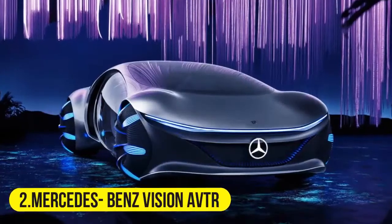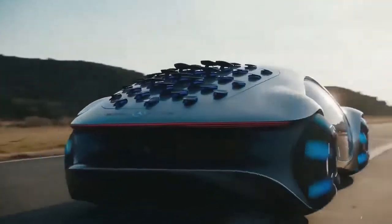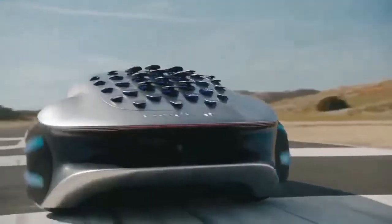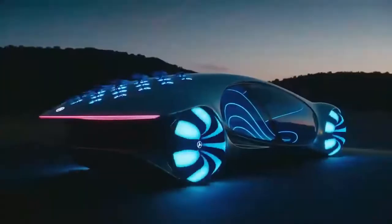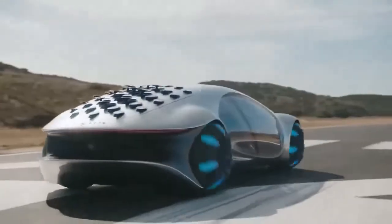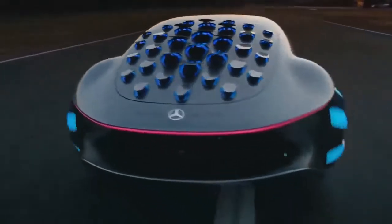Next is the Mercedes-Benz Vision AVTR. We are in complete awe of the layout of this car — the exterior is just amazing. It won't be wrong to call it a vehicle beast because it sure looks like one. The roof of the Mercedes-Benz has 33 moving panels, and the Vision AVTR is accompanied by a 100-hour battery capacity as well.